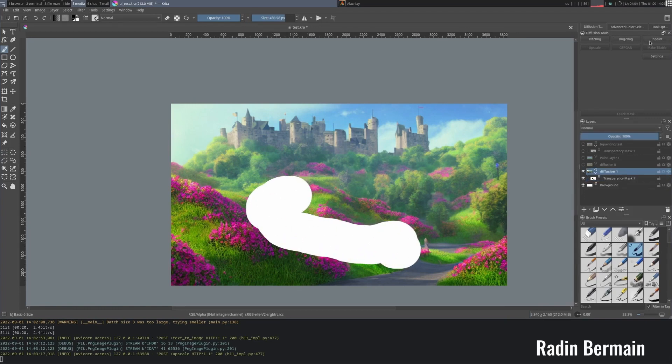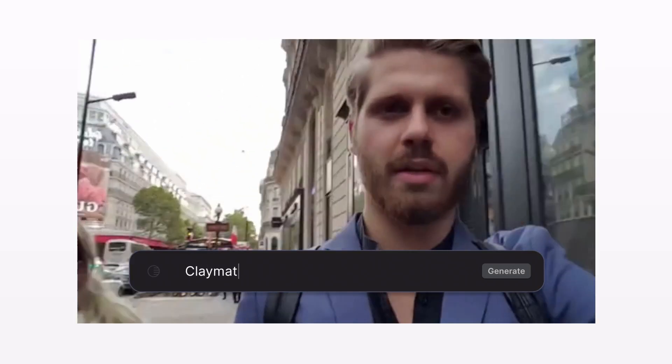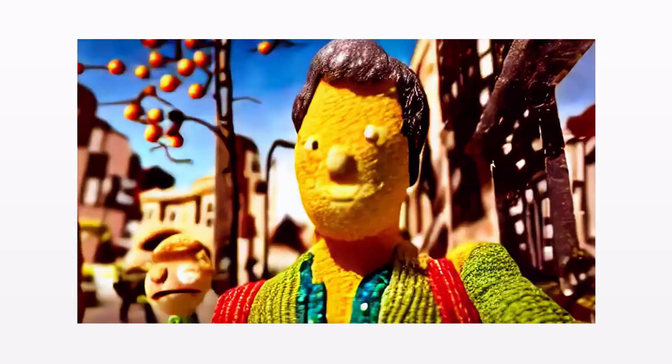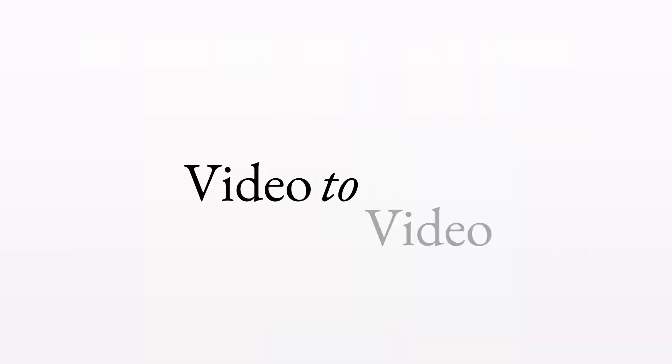Today, Runway is announcing the next step forward in image generation: Gen1. Gen1 is an image generation system that can efficiently generate a video in any style while retaining quality and flexibility, with a consistent and efficient mode of applying a style or text prompt to a given image. This new approach has now been dubbed video to video.